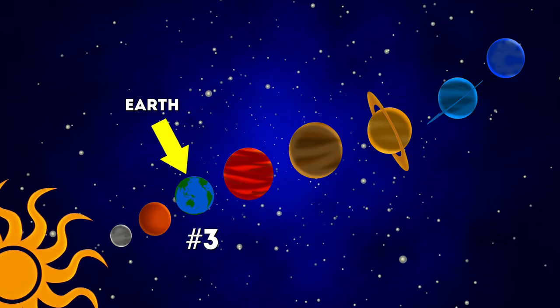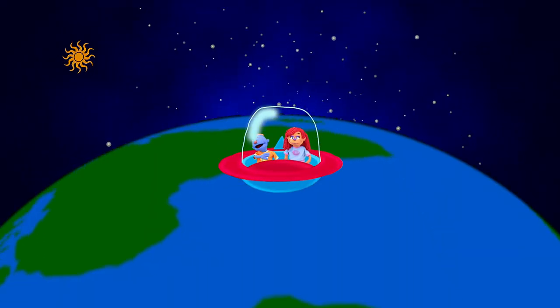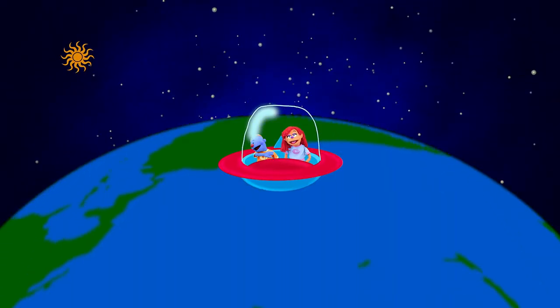Earth! The third planet from the Sun is where we call home and it's somewhere really fun! It's full of people from all different places, mostly full of water like you know from your vacations!